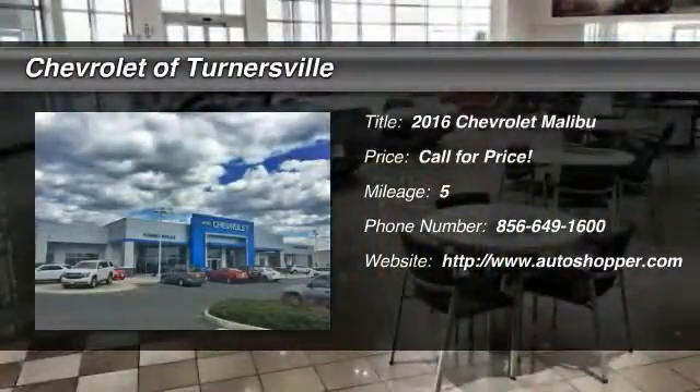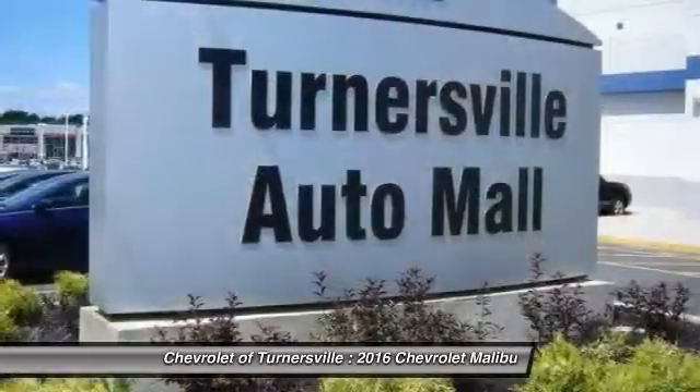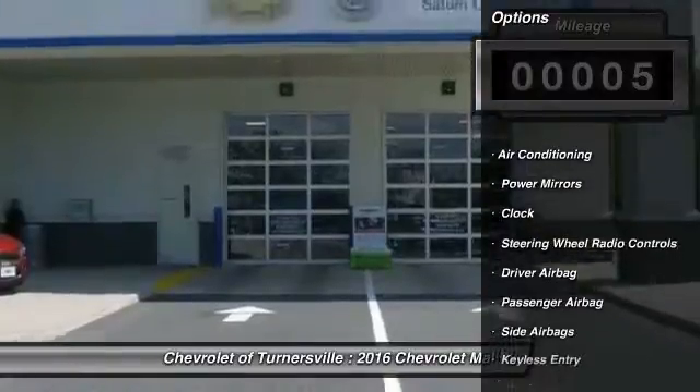The 2016 Chevy Malibu — a combination of performance and fuel economy. The Malibu is a great commuting car. This vehicle has less than 100 miles.